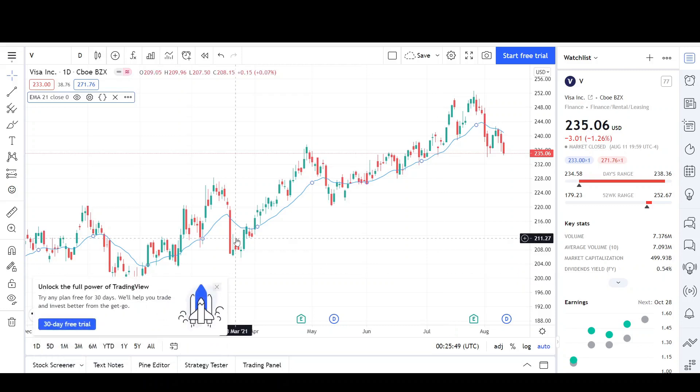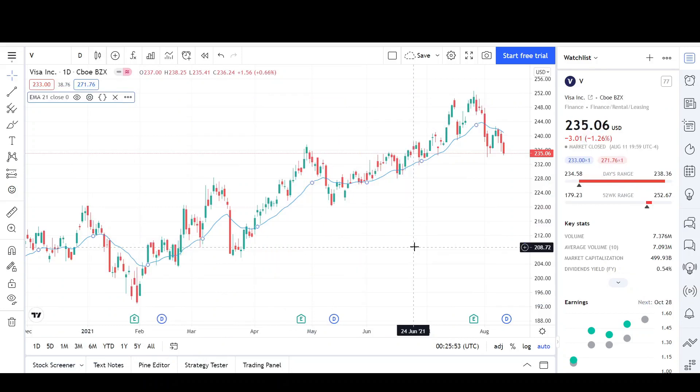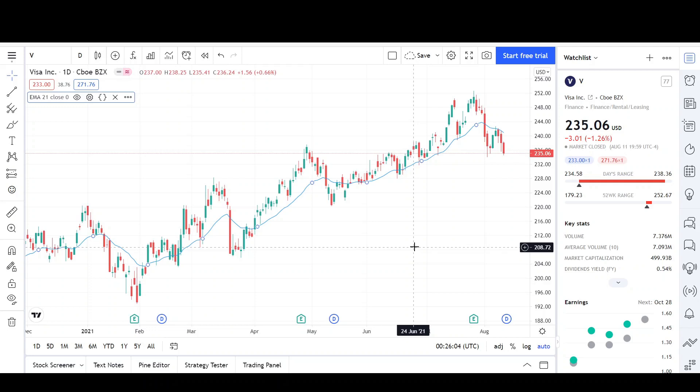This is Vee Trades and today I'll be doing a technical analysis breakdown for Visa. The last time I looked at this company was back on July 5th, so I have about a month's worth of price action to discuss. Please take a second to give the video a like and subscribe for more chart analysis. Thank you to those already subscribed. Just a reminder — I have no positions in this company, so I'll give an unbiased viewpoint. This video is for entertainment purposes only and does not constitute any financial advice.